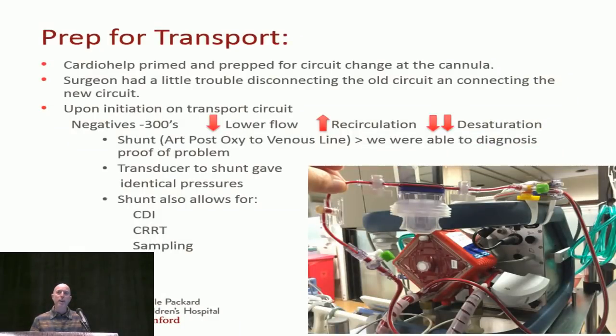We put him on the Cardiohelp to transport back. The surgeon had some trouble getting our circuit on, and in the process repositioned the Avalon cannula. When we went on our circuit, we had really high negative pressures, low flow, increased recirculation, and desaturations. They didn't believe anything was wrong, but luckily we have a shunt on our Cardiohelp. We hooked up monitored transducers and proved we really did have high negatives and poor flow.